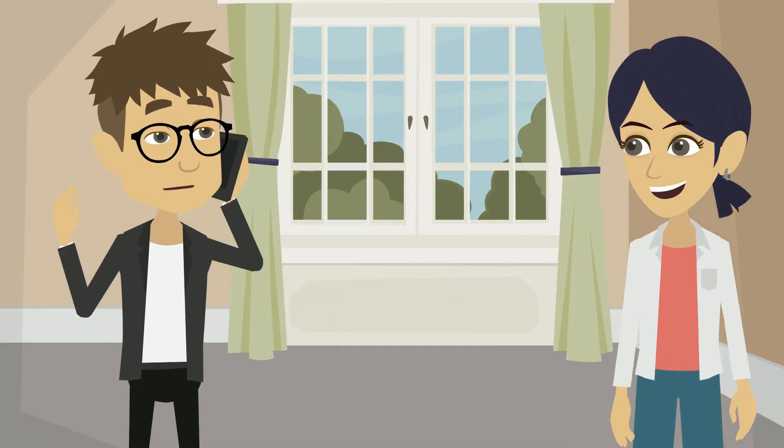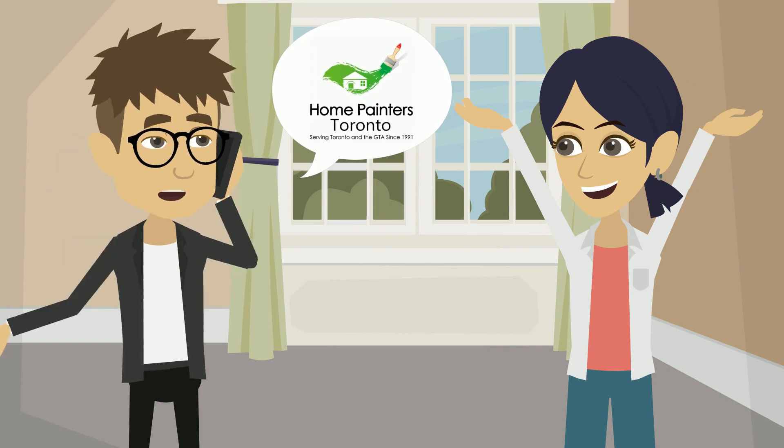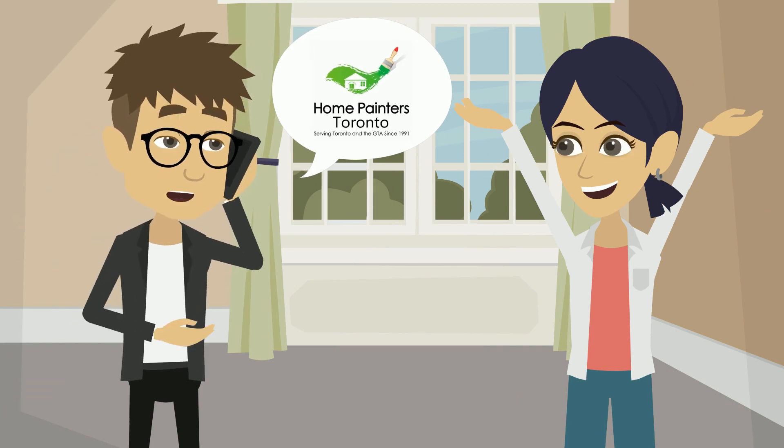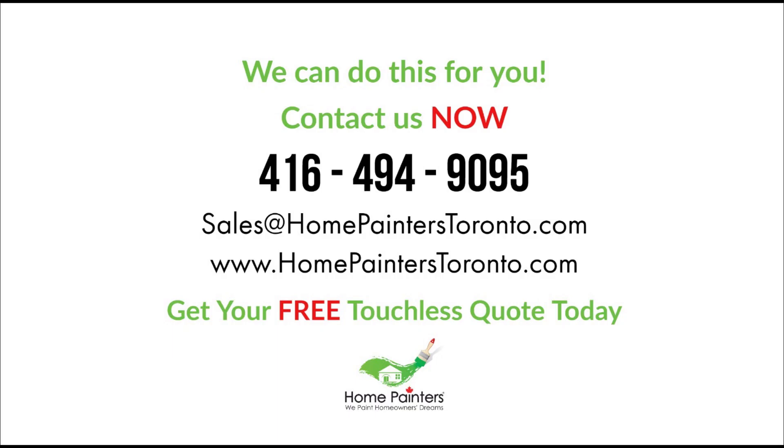However, if they don't want to go through the time and hassle of completing such a big home improvement, they should try calling a professional to get it done for them. So call us now at 416-494-9095 or email us at brian@homepainterstoronto.com and we will get your house ready to sell right away.